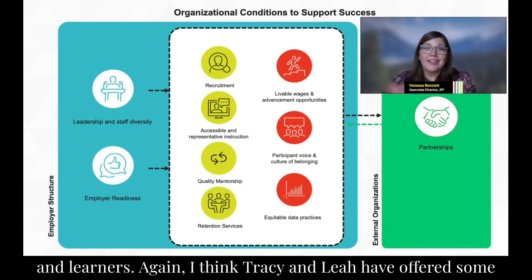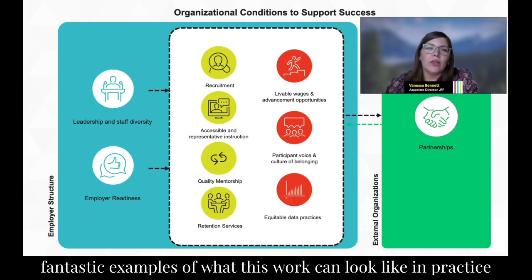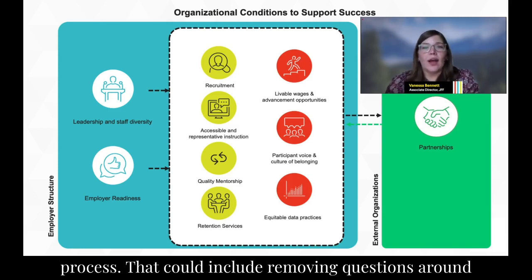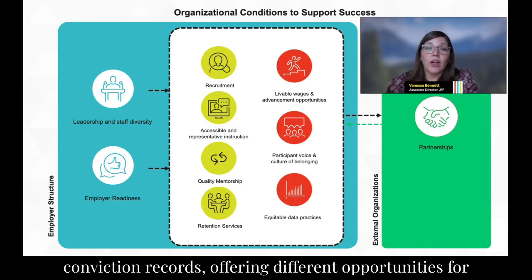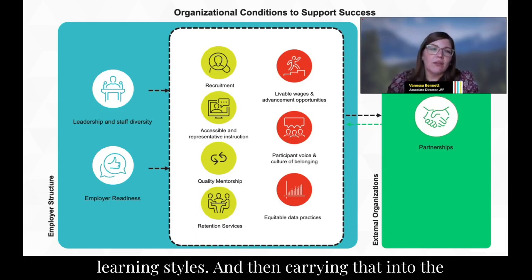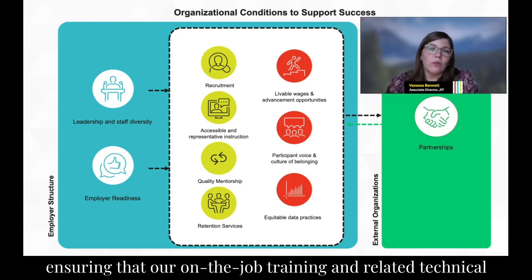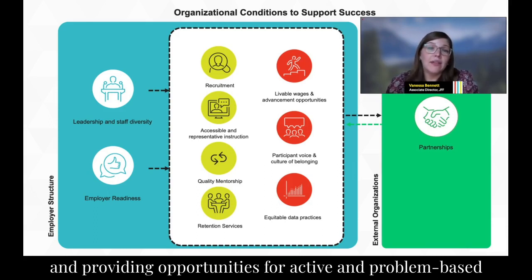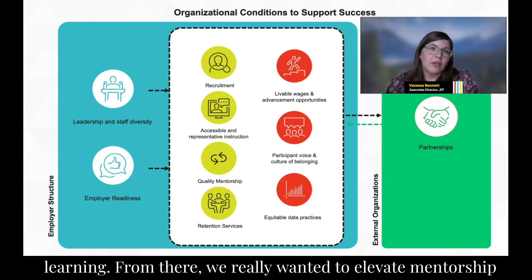Tracy and Leah offered fantastic examples of what this work looks like in practice — making sure we are removing barriers in the recruitment process. That could include removing questions around conviction records, offering different opportunities for assessments accessible to different learning styles, and carrying that into overall instruction and design. This means ensuring our on-the-job training and related technical instruction environments follow ADA guidelines and provide opportunities for active and problem-based learning.